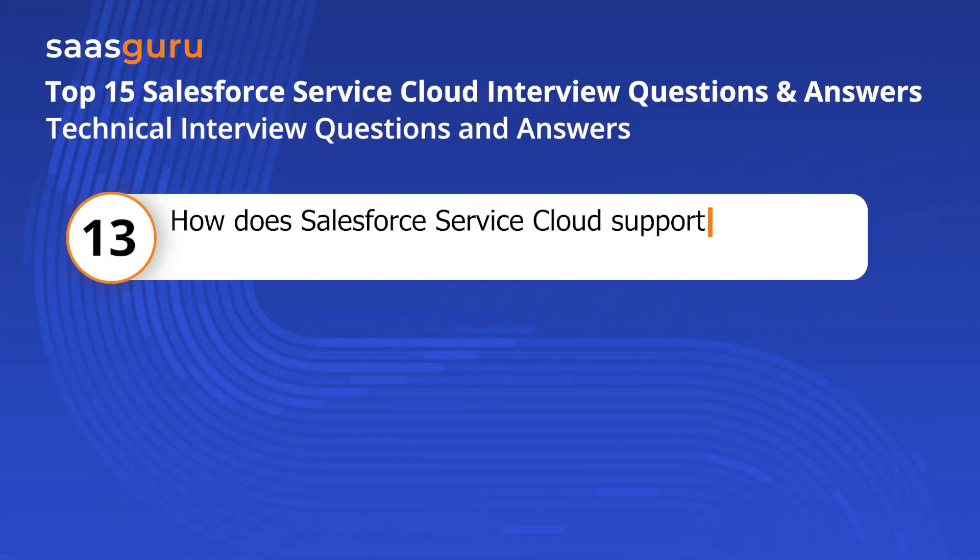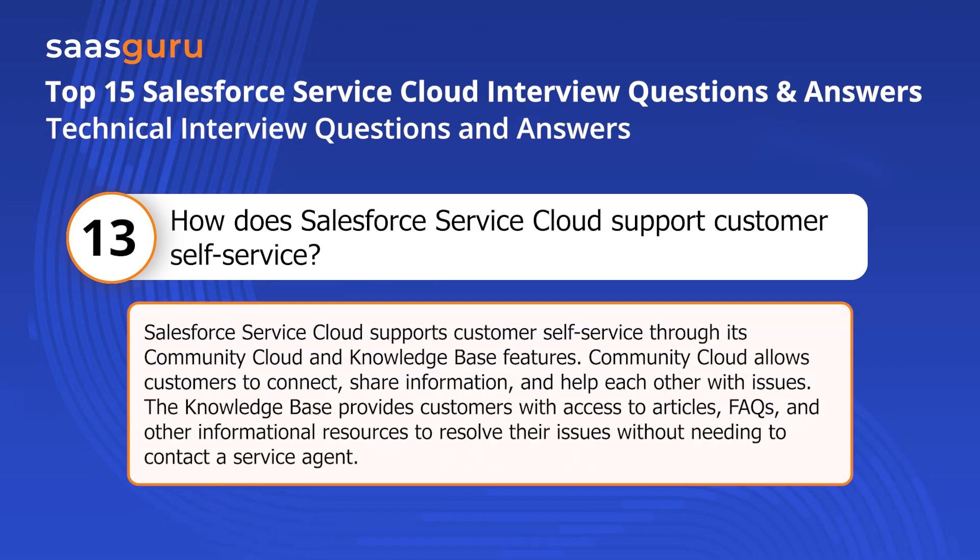Question thirteen: How does Salesforce Service Cloud support customer self-service? Salesforce Service Cloud supports customer self-service through its Community Cloud and Knowledge Base features. Community Cloud allows customers to connect, share information, and help each other with issues. The Knowledge Base provides customers with access to articles, FAQs, and other informational resources to resolve their issues without needing to contact a service agent.